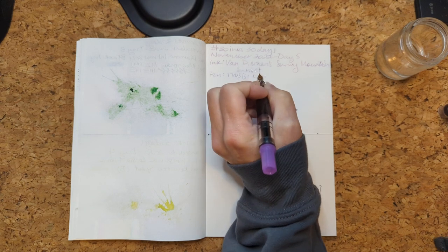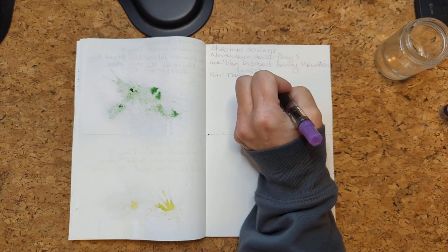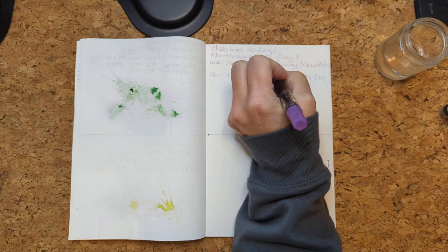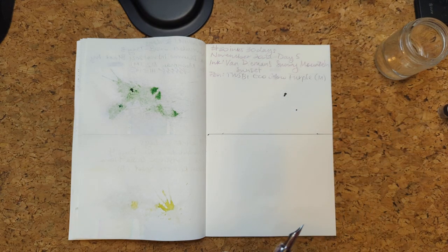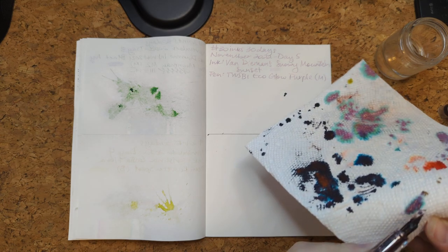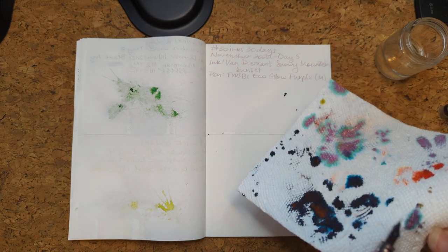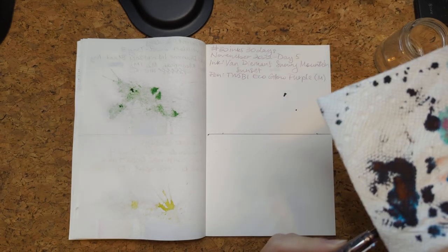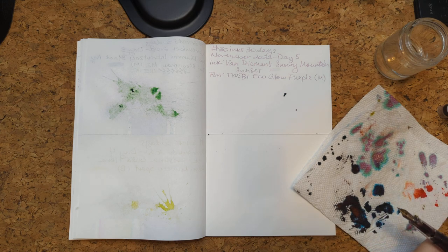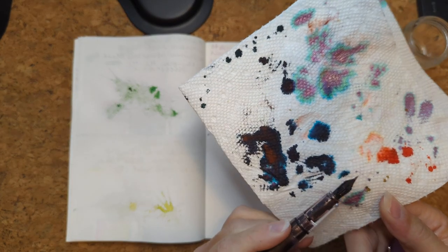I hope you can hear the bells. This is the Twisbi Eco Glow Purple, medium nib. It's feeling really dry and I don't know if that's the ink, the nib, or some other thing. The shimmer — I inked it yesterday so it could be that it's dried out slightly. It has the looks of a dry ink; I just kind of flooded the thing a little.